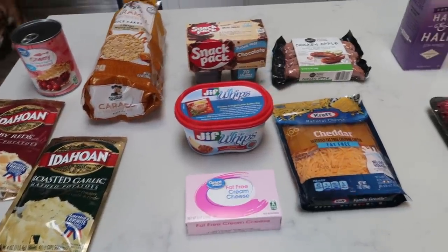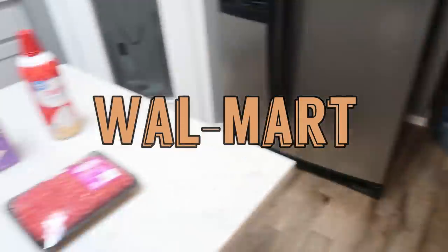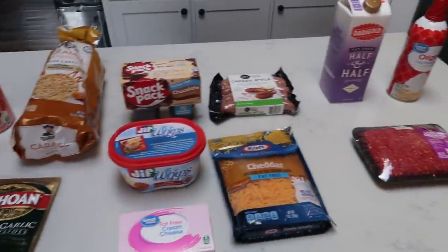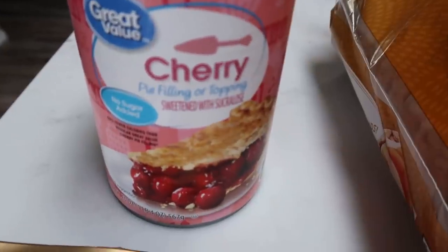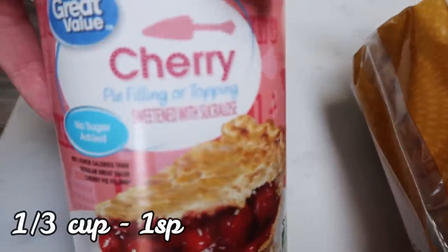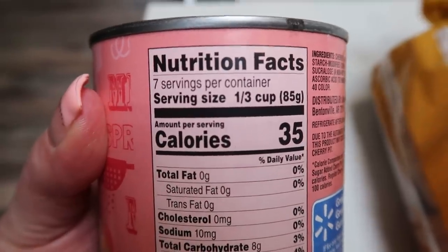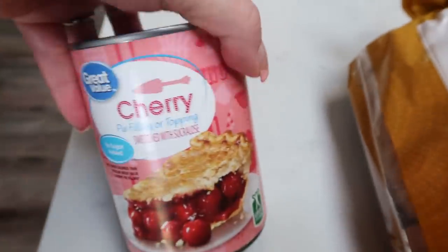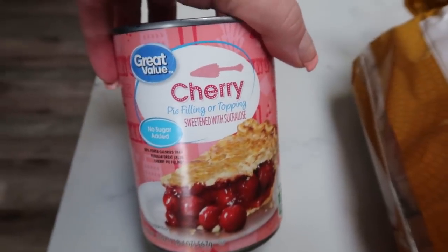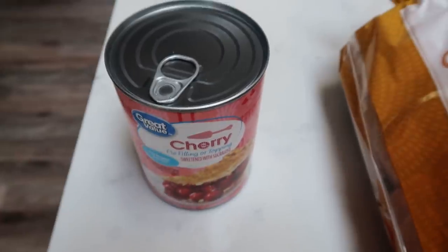Here's my small grocery haul from Walmart. I also have a case of water, but here's what I picked up for the week. Another can of my no sugar added cherry pie filling — I love this, it's delicious. You can have a third of a cup or 85 grams, which is a ton for one smart point. I've been loving it on my big boy brownies that I made last week in meal prep. So I picked up another can of that.